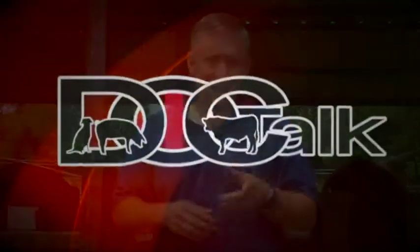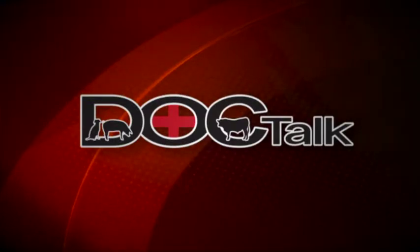Hey there folks, welcome to DocTalk. I'm Dr. Dan Thompson. We're going to talk about starting high-risk calves on feed and some of the new management techniques, maybe some of the new products. Thanks for joining us. Stay tuned and enjoy the show.